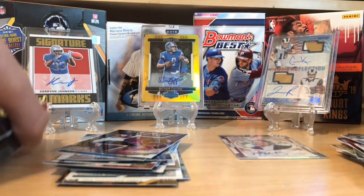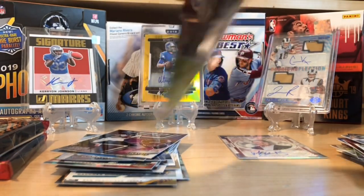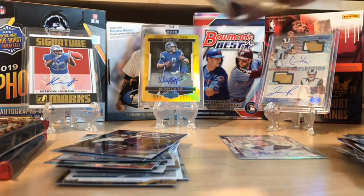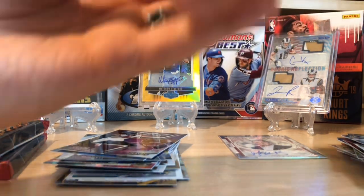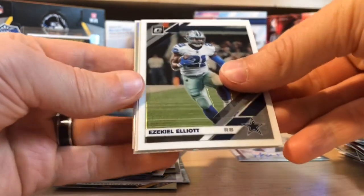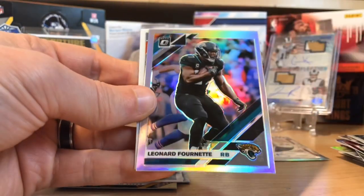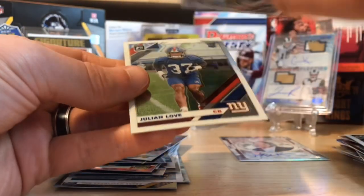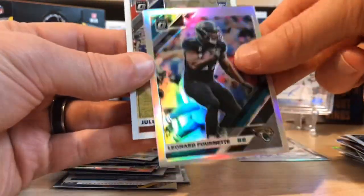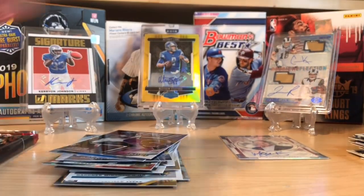Let's open Optic and then I'll do the two Prism packs — I'm really excited for the Prism. Some of those Prism base rookies can go for quite a bit, like the Kyler right now and the Lock. There's only one autograph per Optic box so it's going to be hard to pull that. We got Zeke, Jimmy G, and a holo of Leonard Fournette — an Optic holo prism silver. And a Julian Love rookie. Not a bad pack.